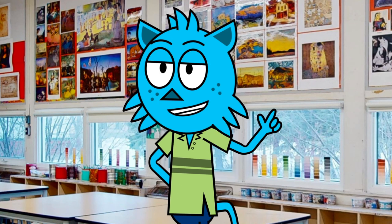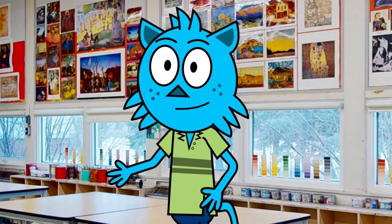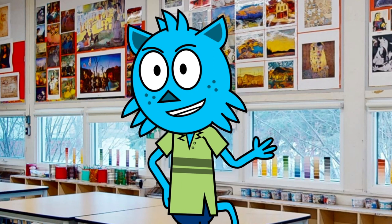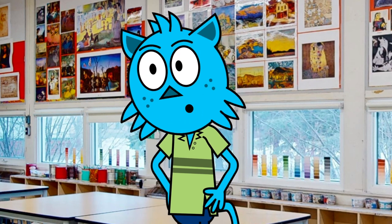Overall, the art room at our junior high school is a place where you can let your imagination run wild and discover your passions for art. It is a welcoming and inclusive space where you can learn, create, and grow as an artist. So if you love art, this is definitely the place for you.